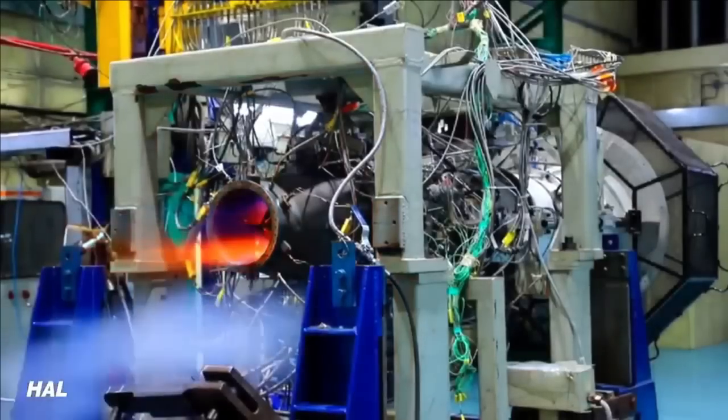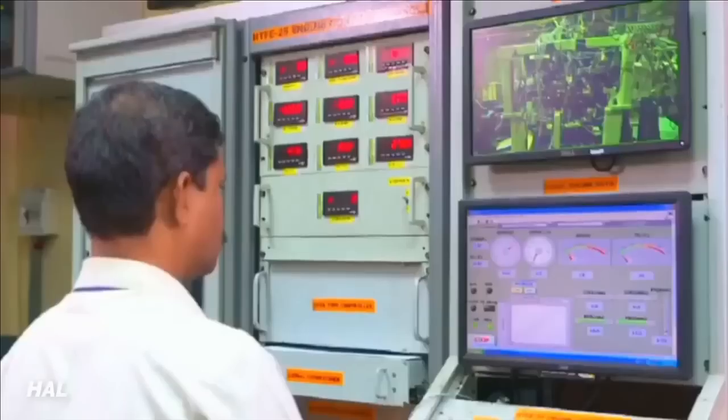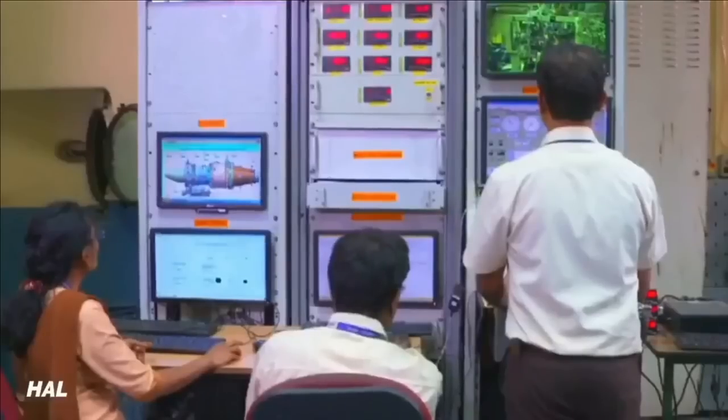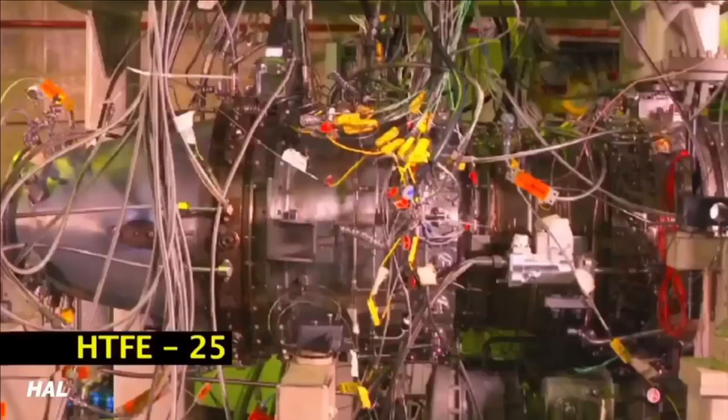The engine can also be used to power the indigenous IJT HJT-36 or the BAE Hawk 132. A reheated version of the HTFE-25 variant can also power the Indian Air Force's Jaguars at a fraction of the cost that Honeywell is asking for its engine upgrade.